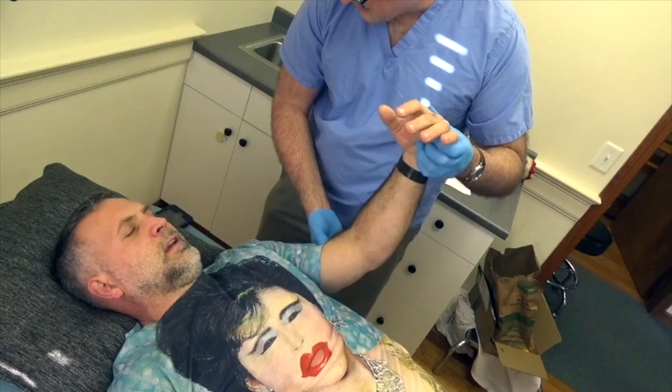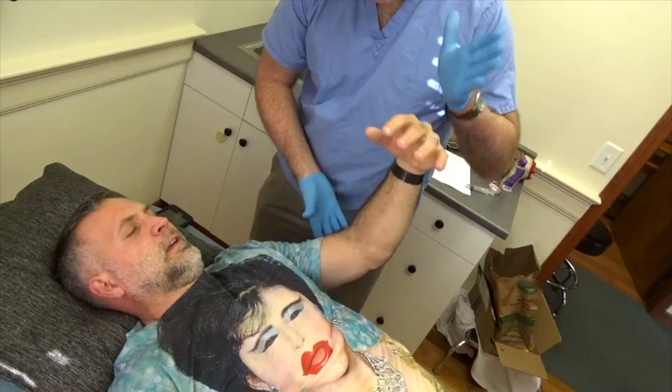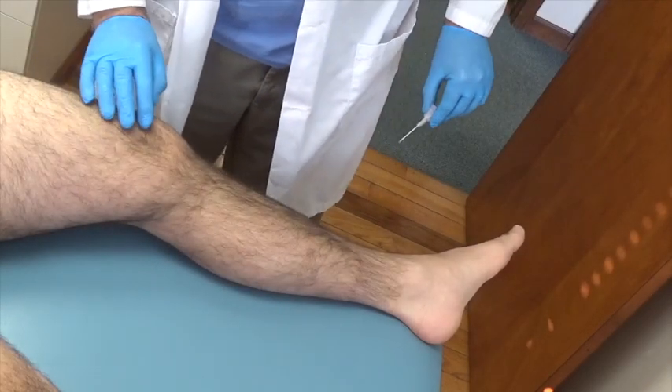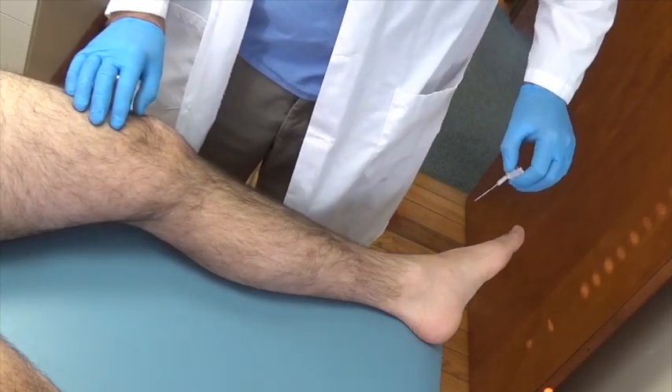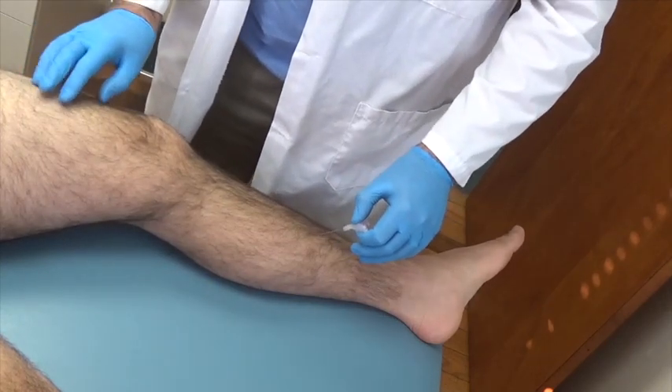If the patient states they're completely unable to move a limb at all, you can try the sudden drop test. If you hold the arm up and then suddenly let go and it doesn't fall down immediately, the patient does have some strength. A distracted pinprick can really help you see if a limb is truly paralyzed.